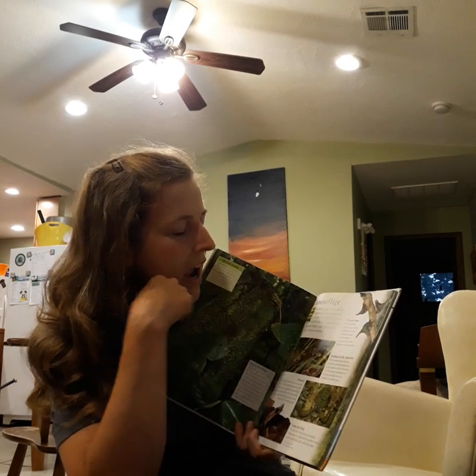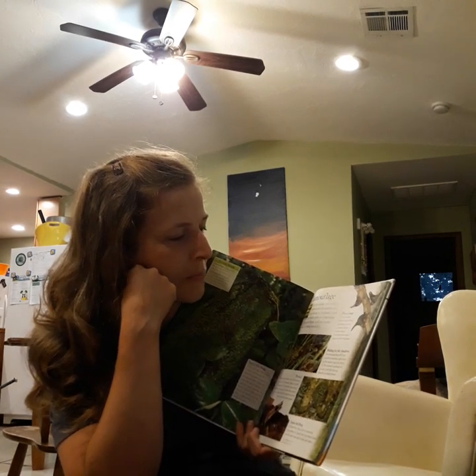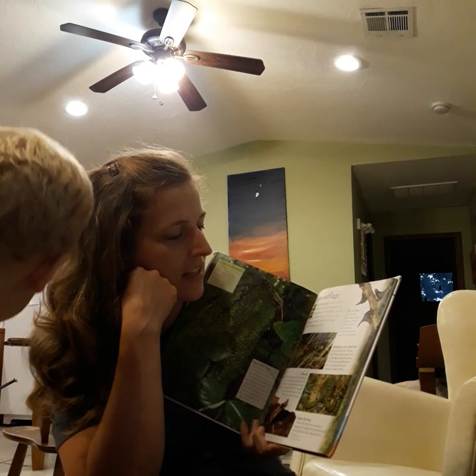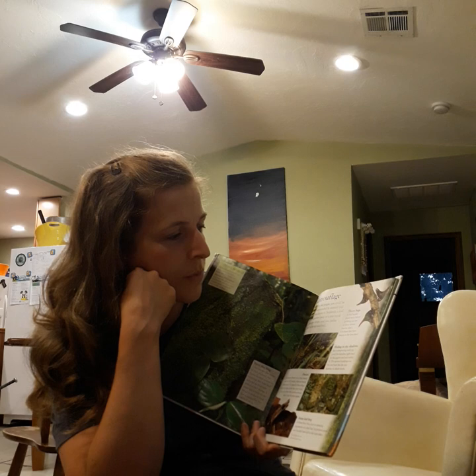Thorn bugs. A bird would think twice before gobbling up one of these thorny insects — that's if it knew they were insects in the first place.